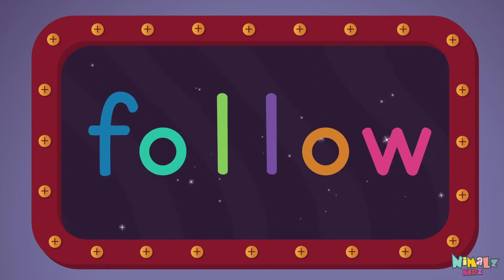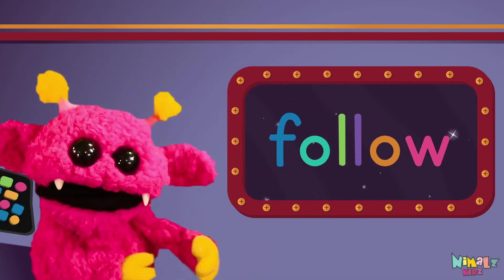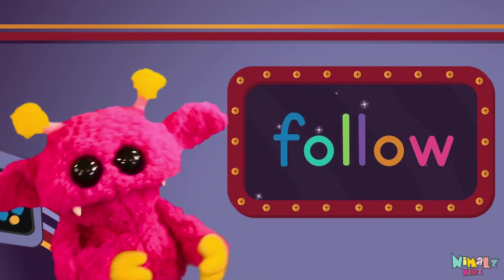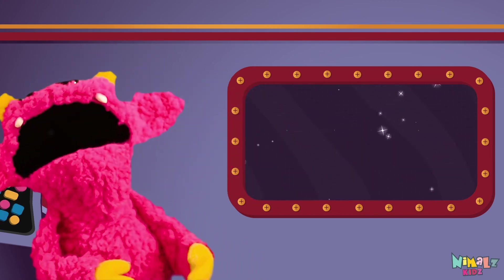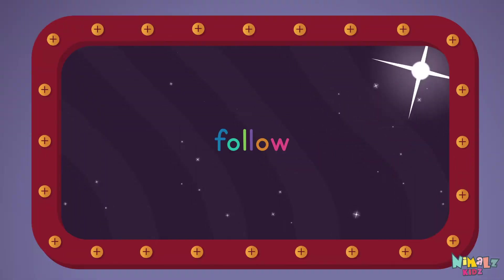Sight words are what I need to learn how to write and read. Sight words make me smart when I know them all by heart. We just learned the sight word: follow!